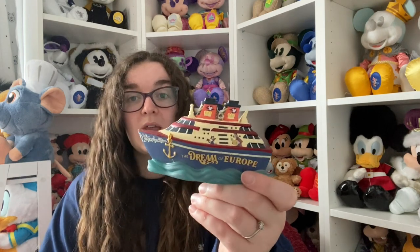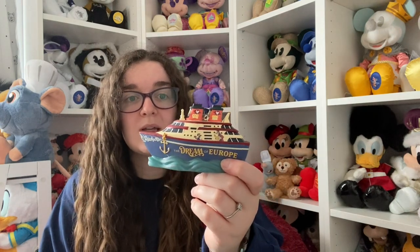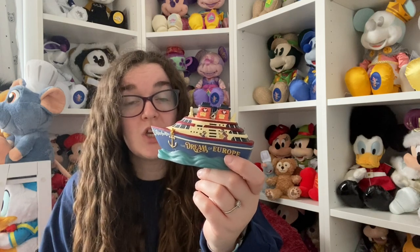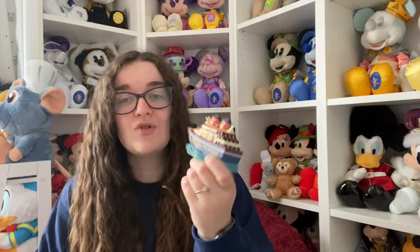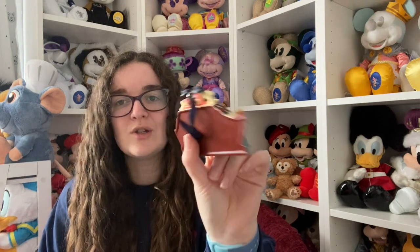Shop Disney UK randomly released a Disney Dream in Europe collection, which happened to be what was going to be on board, but I just wanted to get it just in case they didn't have it on board - even though they did. So I got the ornament that says the Dream in Europe. I believe it's the first time the Dream has sailed in Europe. It's got Donald and Goofy painted on it and it's just adorable - it is flat on one side, but that doesn't really bother me.